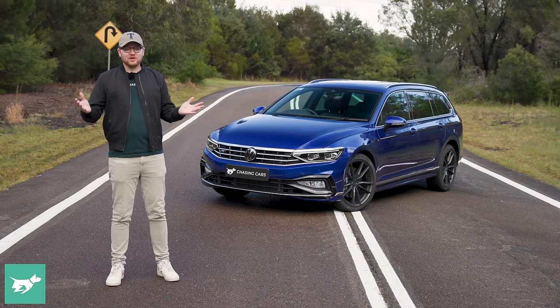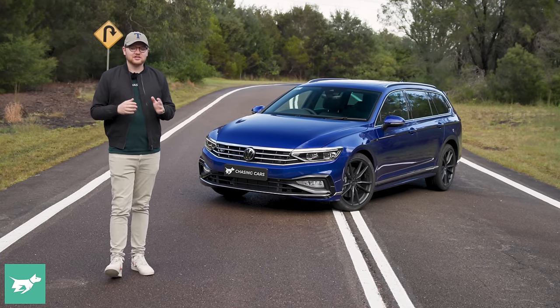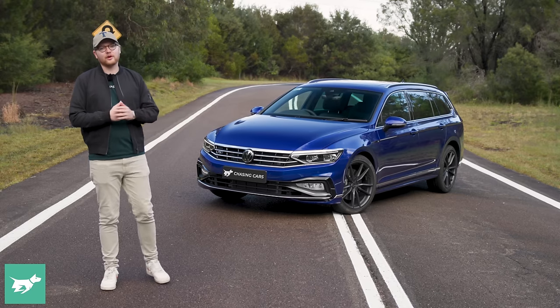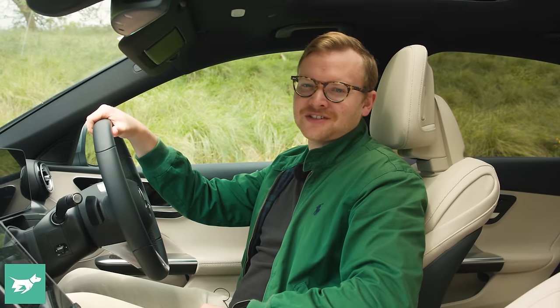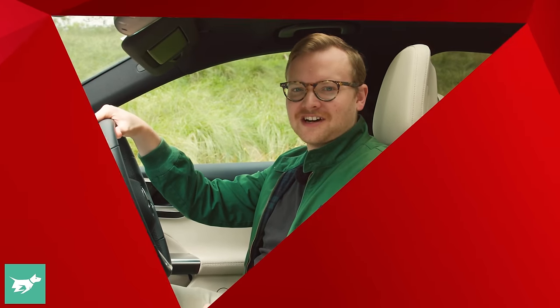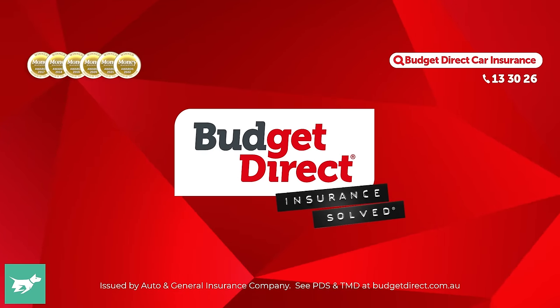Not sponsored, not commercial, not Volkswagen marketing — just our honest, independent assessment of a great wagon. Before we get started, hit subscribe below. Chasing Cars: honest reviews of your next car. Brought to you by Budget Direct.